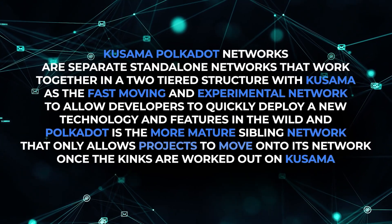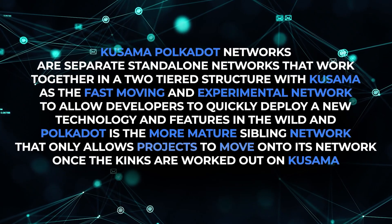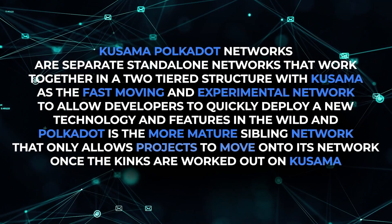Polkadot, on the other hand, is the more mature sibling network that only allows projects to move onto its network once the kinks are worked out on Kusama. Founded by the Acala Foundation, Karura and Acala represent the scalable Ethereum virtual machine compatible networks — Karura on the Kusama relay chain and Acala on the Polkadot relay chain.